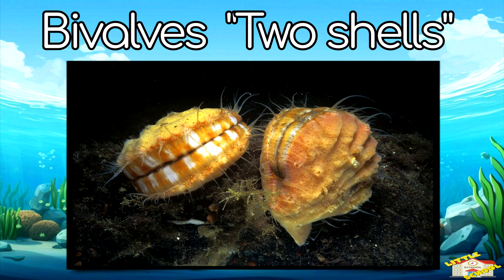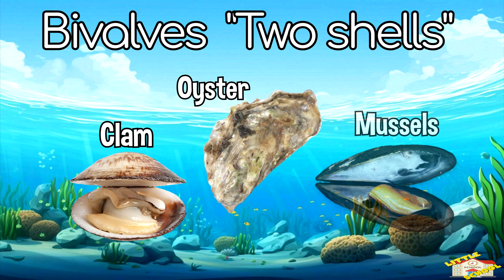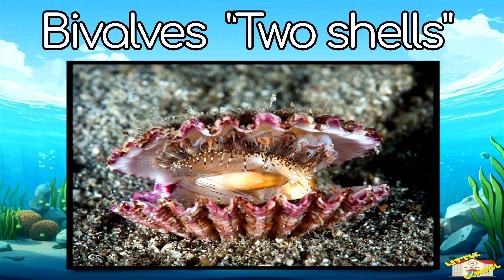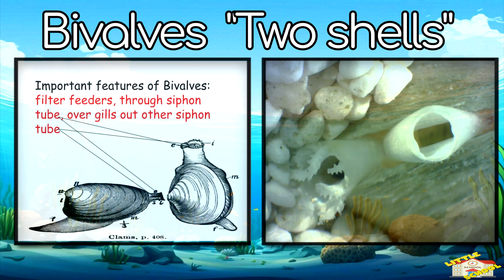Bivalves, also called two shells, include clams, oysters, and mussels. Bivalves have two shells like a book and live in water. Bivalves are filter feeders — they suck in water and trap tiny food.